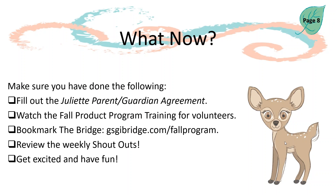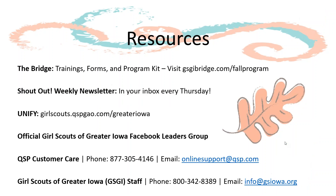And lastly, get excited and have fun! Shown on this page is a list of resources available to you as you navigate the Fall Program. As always, if you have any questions, please reach out to us — we're here to help. Thank you so much for watching the Fall Product Program Training for Juliet, and have a great Fall Product Program.